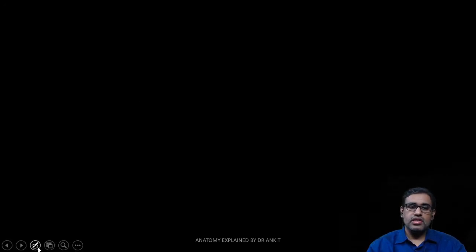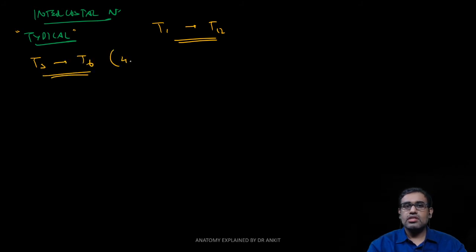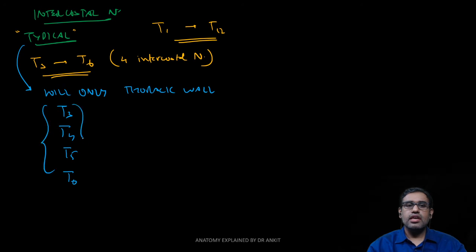An important question concerns which intercostal nerves are known as typical intercostal nerves. Out of T1 to T12, only T3, T4, T5, and T6 — just these four intercostal nerves — are given the name typical intercostal nerves. Typical intercostal nerves means those nerves will only supply the thoracic wall; they won't go into the upper limb, the abdomen, or any other area. They are confined entirely to the thoracic wall.